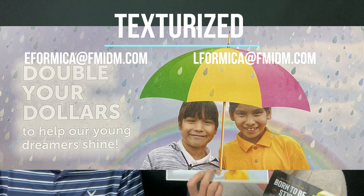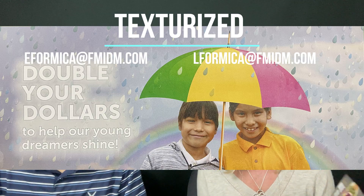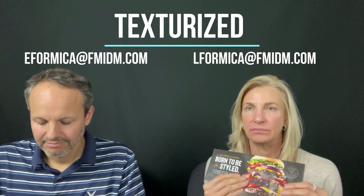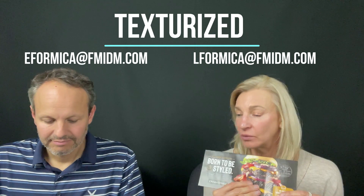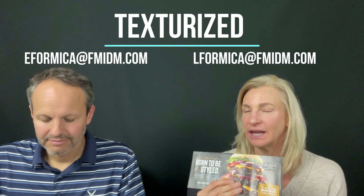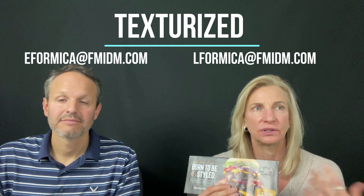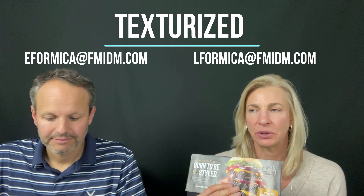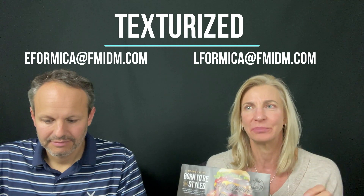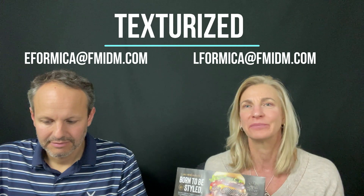Don't underestimate the appeal of how a mail piece, postcard, or envelope feels — it really captures people's attention. We just did a soft touch postcard, and the soft touch on that postcard outperformed